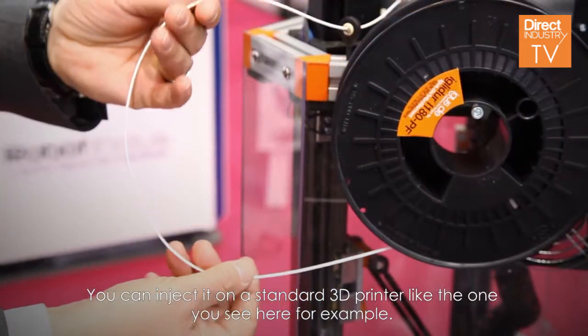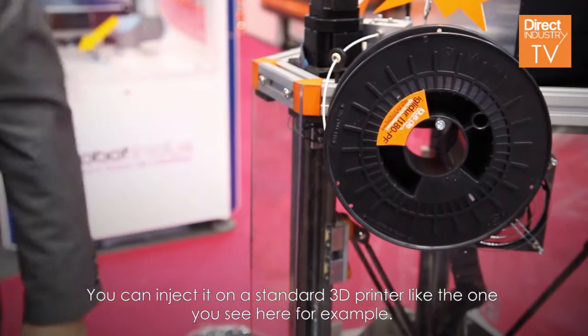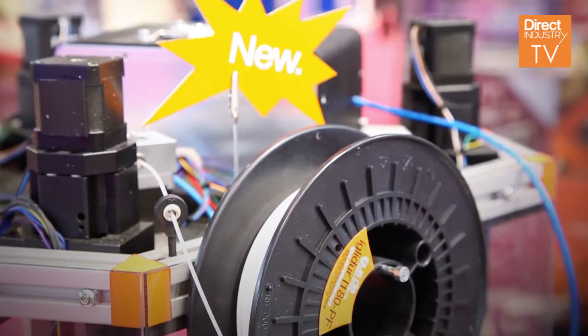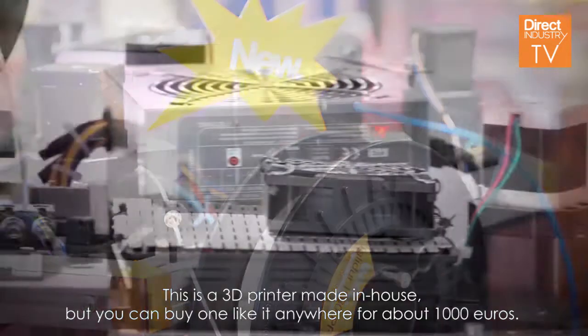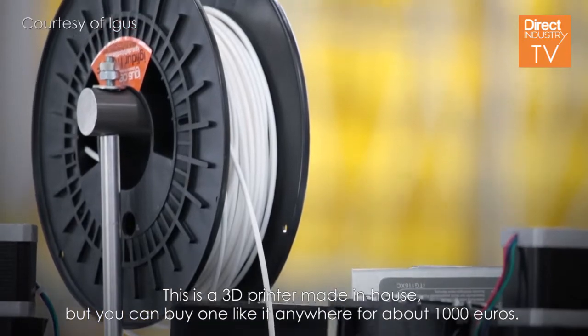You can use it on a standard 3D printer, like you see here. This is a 3D printer made in-house, but you can buy one everywhere for around 1,000 euros.